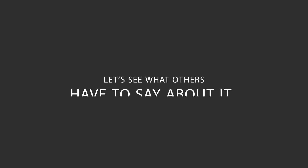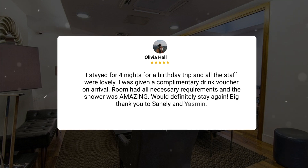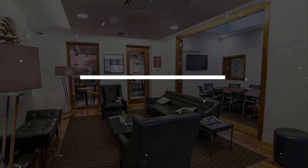Here's what other travelers have to say about this hotel: 'I stayed for four nights for a birthday trip and all the staff were lovely. I was given a complimentary drink voucher on arrival. The room had all necessary requirements and the shower was amazing — would definitely stay again.'